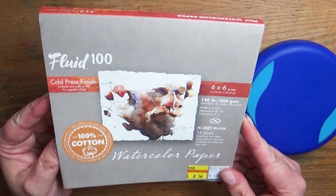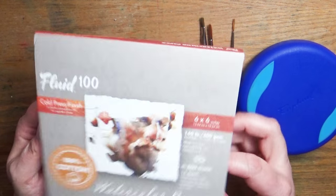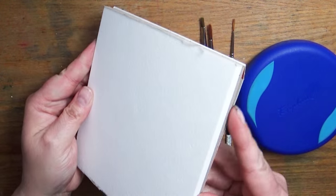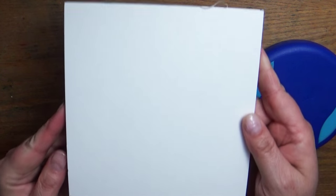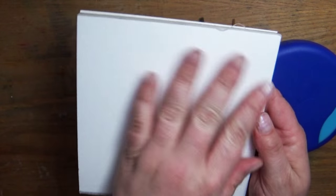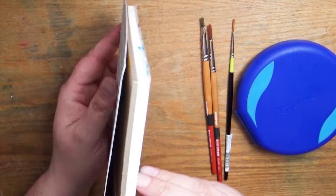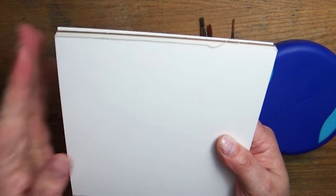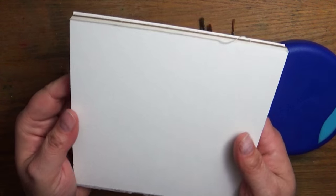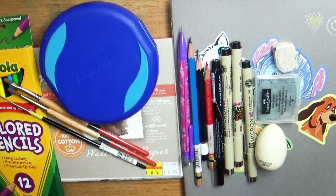Of course you're going to need some watercolor paper. I found this and I absolutely adore it for traveling — it's a mini block. It's glued on two sides so I don't have to worry about taping my paper down; I can just paint on it wherever I am and it's not going to warp on me. It also has a really nice thick backboard so if I'm painting outside I don't have to worry about finding a table or how to rest the paper. It's really sturdy.